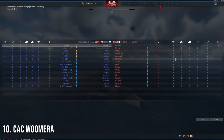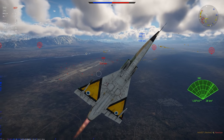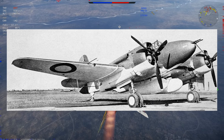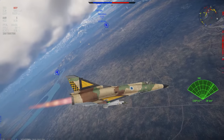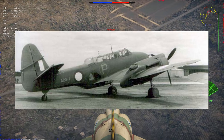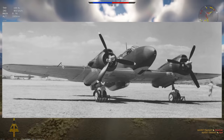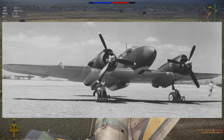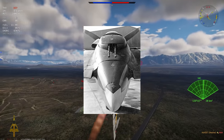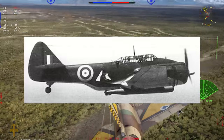Number ten, and probably the least useful aircraft on this list but close to home, is the CAC Woomera — an Australian bomber designed because Australia was cut off from the rest of the world during World War Two when Japan started invading most of Asia. It has a three-crew setup, a top speed of about 454 km/h, and is armed with two .303 machine guns in the nose, two 20mm cannons in the nose, four .303 machine guns in a rear-firing remote-controlled turret, and a Vickers K machine gun in a ventral position. It could hold two torpedoes and two 500-pound bombs.